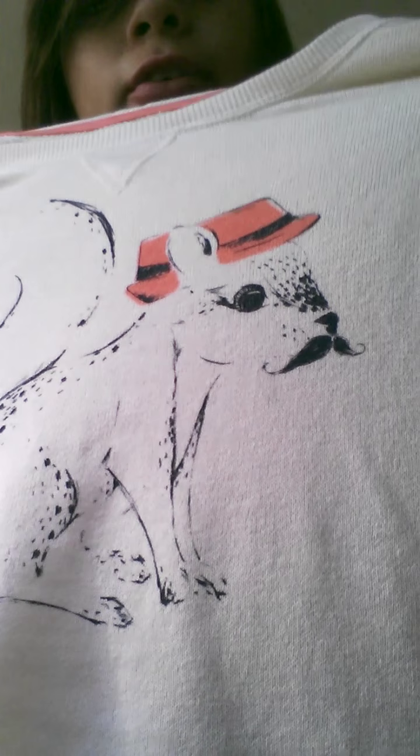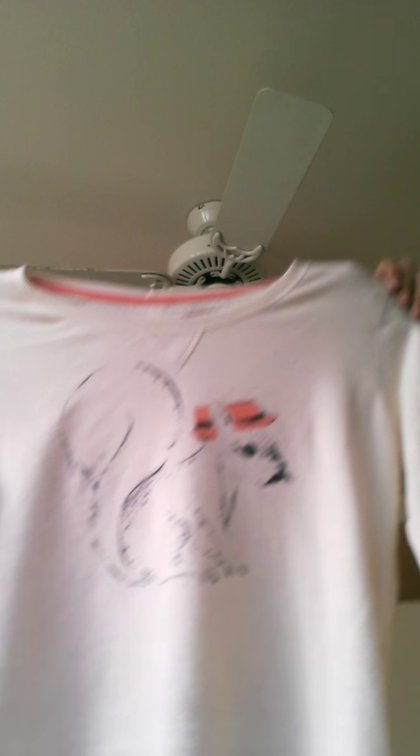The next shirt I got was the squirrel one — you guys probably saw this in my 'what's in my stocking' video. It's got a squirrel with a little mustache and a pink hat, and it's buttoned in the back. I thought this shirt was so cute. This one doesn't have stripes but I still like it.